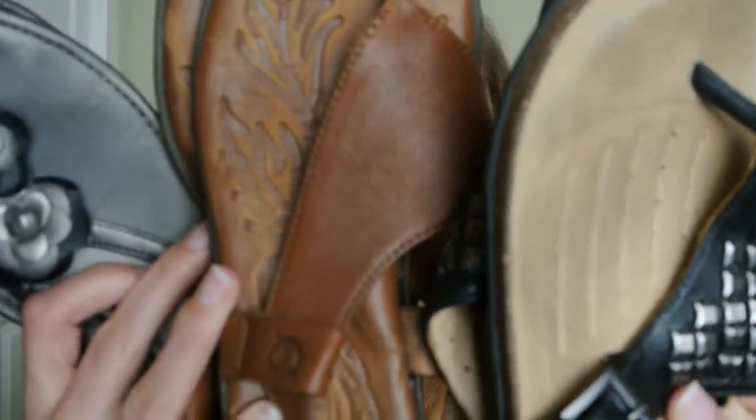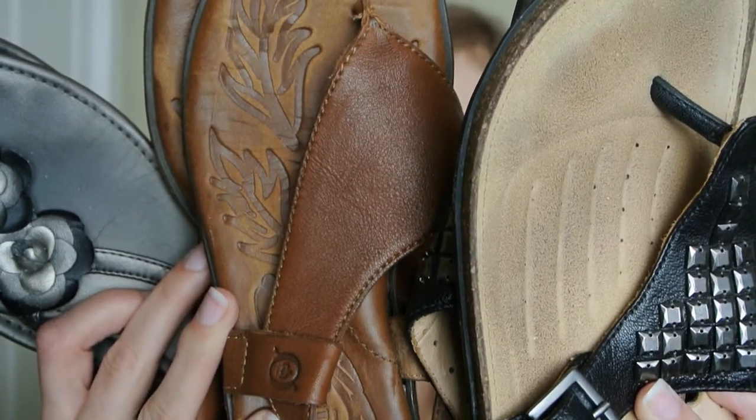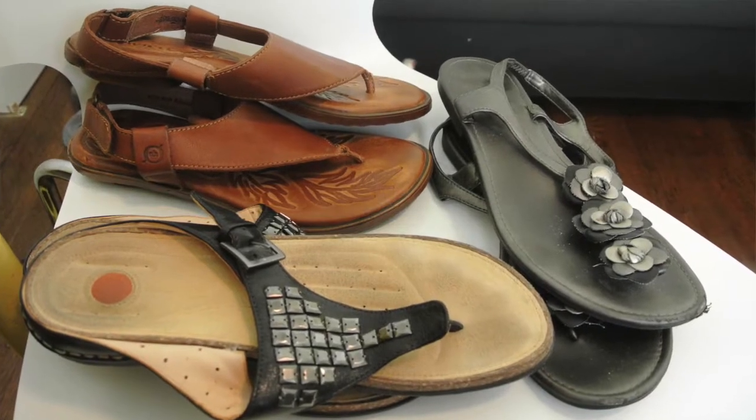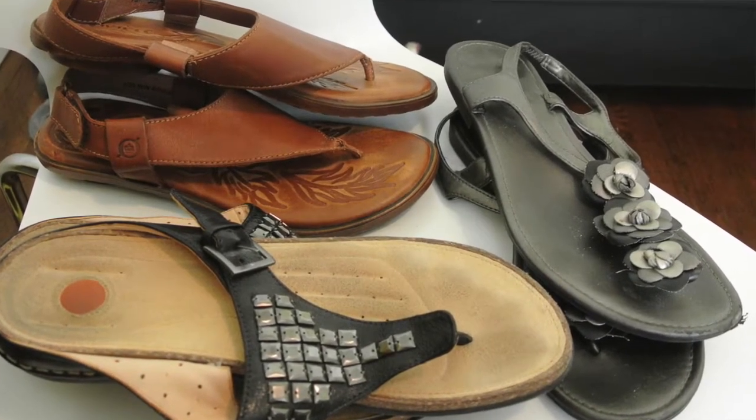Then I have a few pairs of these kind of triangle sandals. These just never fit right, and they were so much money — well, they were bought for me. So I'm just going to pass them along to someone who might want them. These are from New York and Company, and as you can see, they are destroyed, so those are going in the trash.